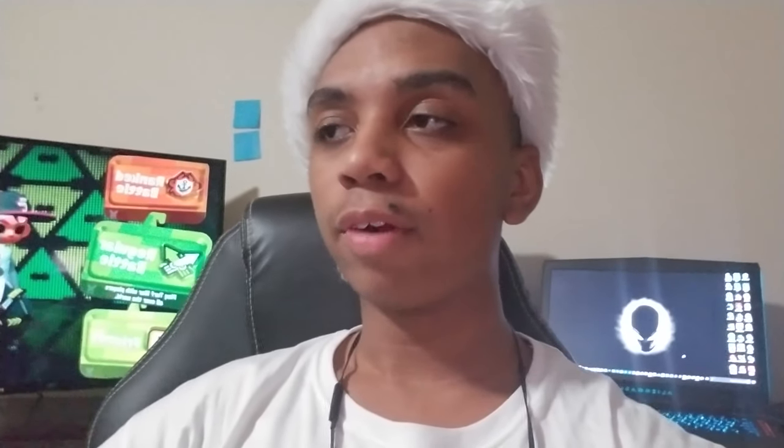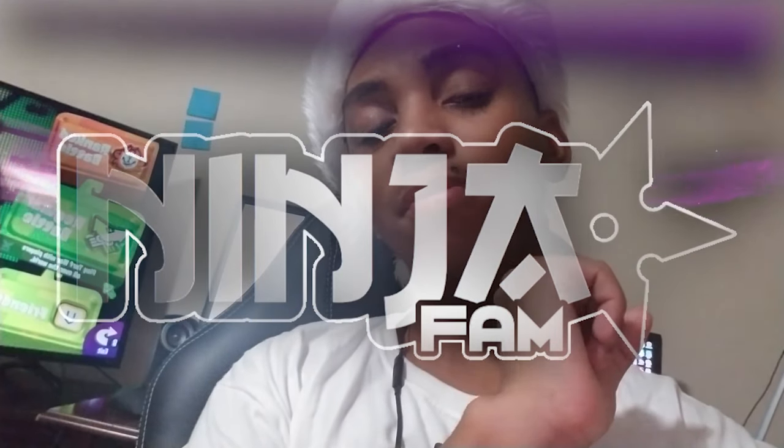That's pretty much my whole Christmas haul. This really was a good Christmas — it made me really happy, and I'm also happy about what everyone else got. Let me know what you guys got in the comment section down below as a question of the day. Expect more content and streams in the very near future. If you liked this video, smash that like button, subscribe if you are new, hit that bell — thanks for watching, and I'll see you guys in the next one. Peace, my Ninja Fam, take care.